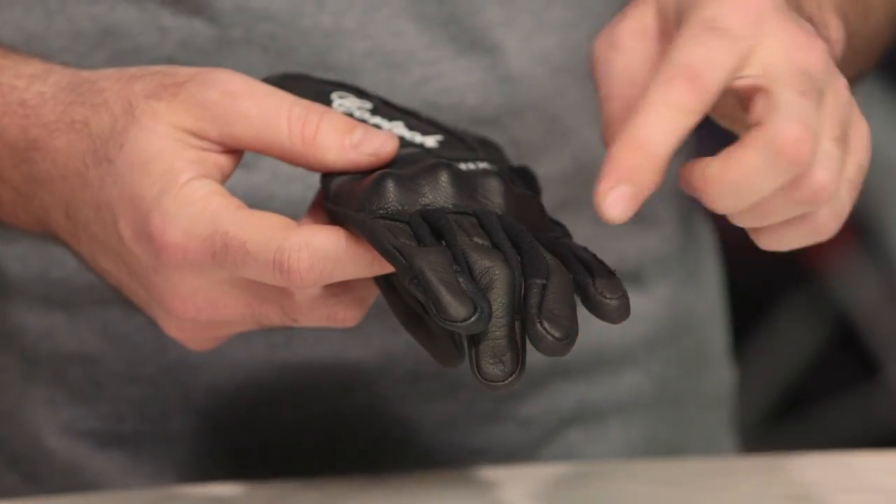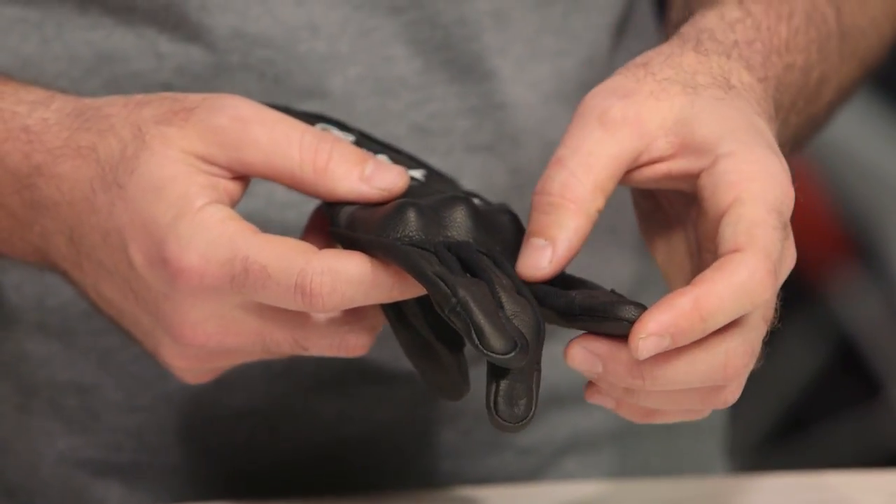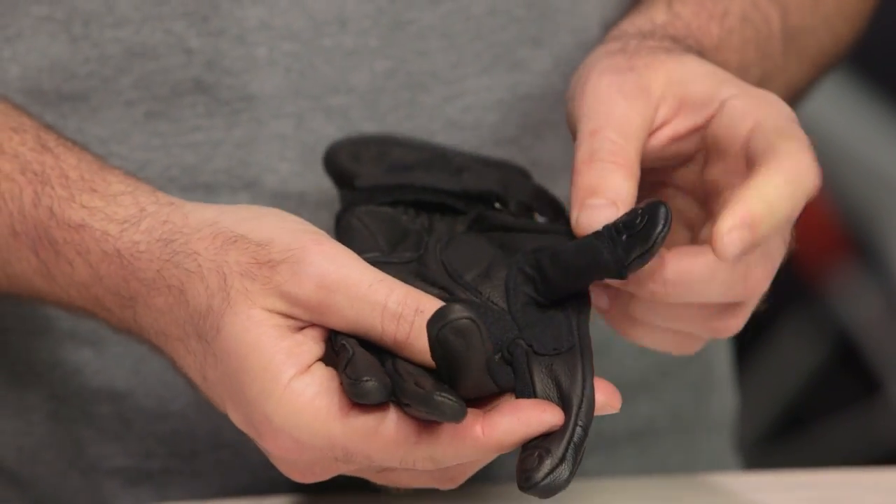Working your way down into the fingers, this is where we're getting into our two-to-three season hot weather functionality with this particular glove. You have complete mesh at the foreshaft, so you have plenty of breathability coming in. And on the fingers, you are going to have touch screen capability — one on the thumb as well as the index finger — which allows you to use all of your electronic devices without having to take your gloves off.